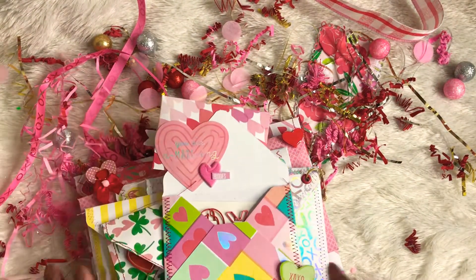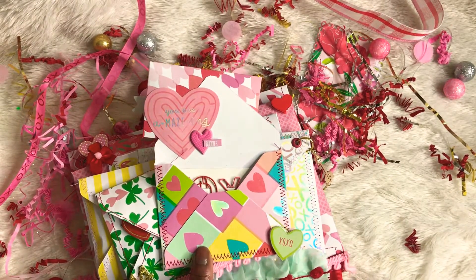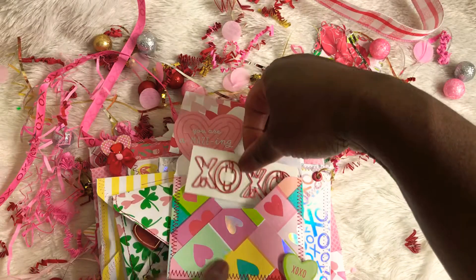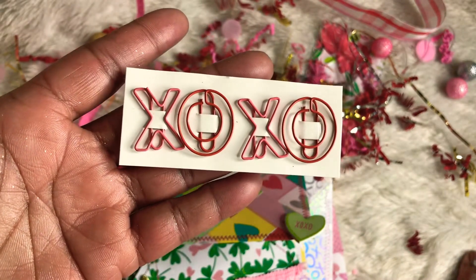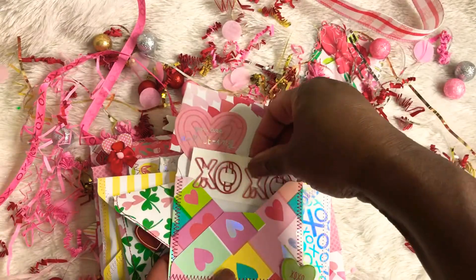And then this is the second one. I love this paper, I love this paper — I don't know how many times I'm going to say that, but I do. And in the next envelope, we have these paper clips. XOXO. So, so nice.